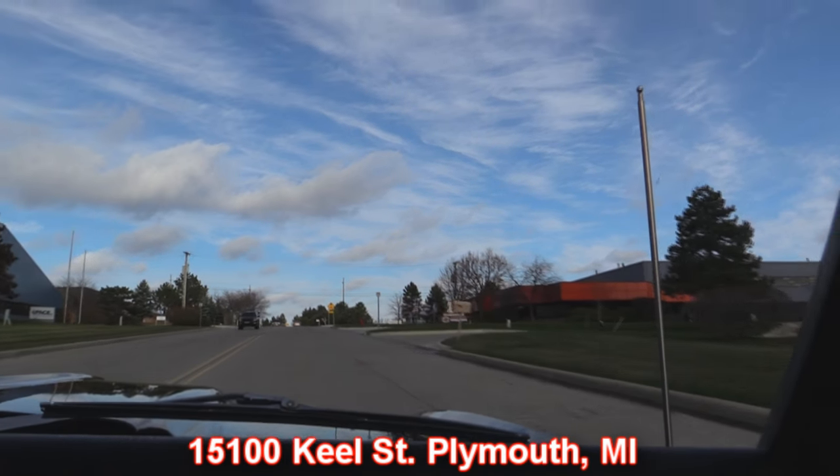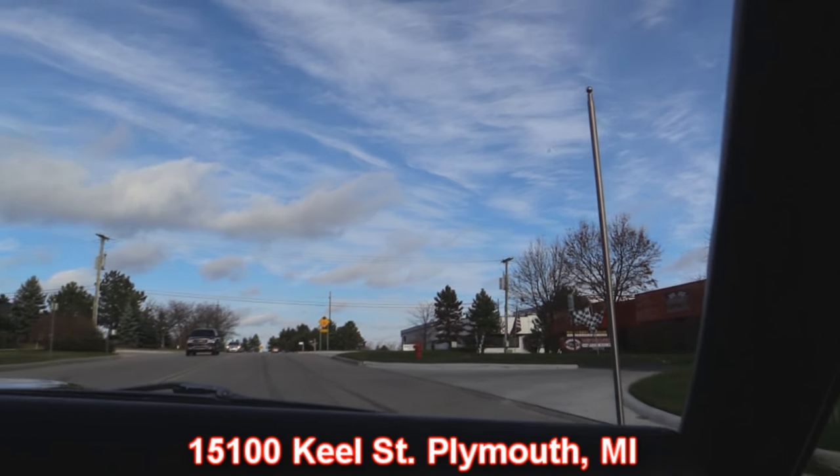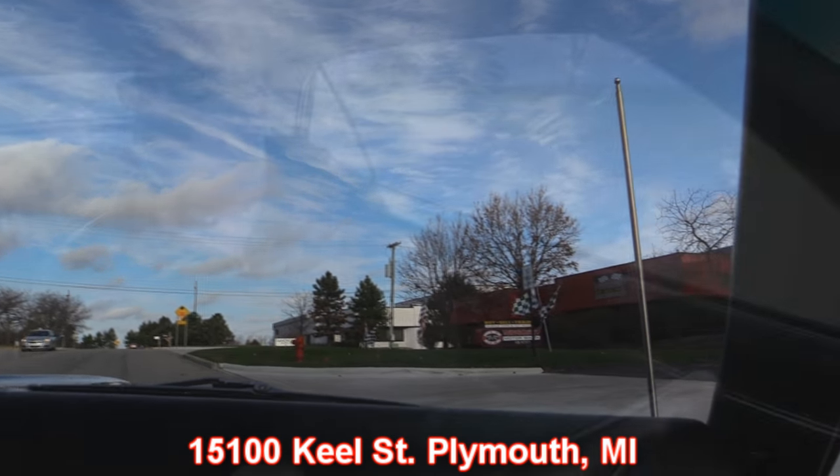Now here's our shop right here. We're at 15100 Kiehl Street in Plymouth, Michigan. You've got to stick around because we're going to do something other guys don't do — we're going to put this beautiful car up on the lift so you can check out just how nice the underside is. Then we're going to get the hood up and take a look at that LS motor making all that music coming out of the tailpipes.